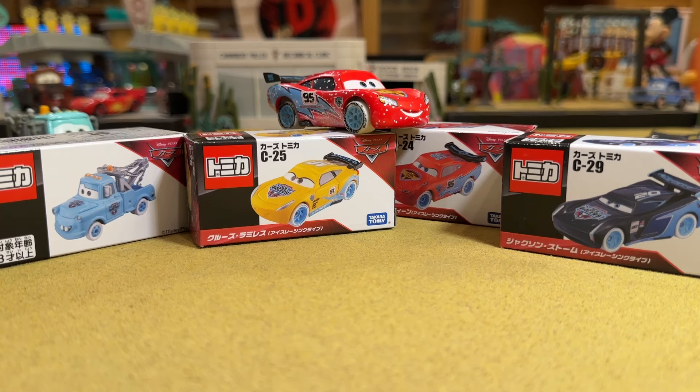Who would have ever thought that the Ice Racers would be back, let alone from Tomica? I can't believe this, but don't get me wrong — I'm not complaining. I'm celebrating. I actually really like the Ice Racers.